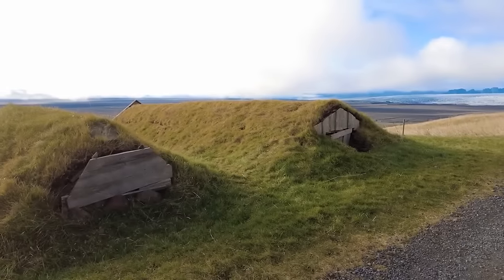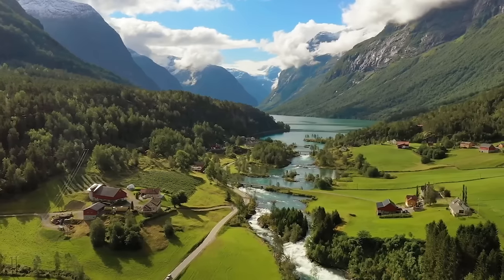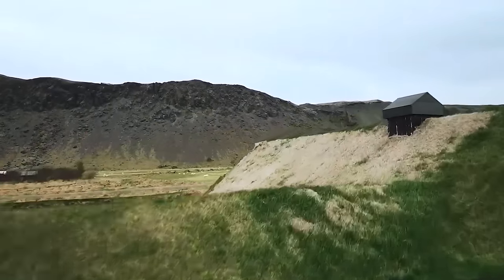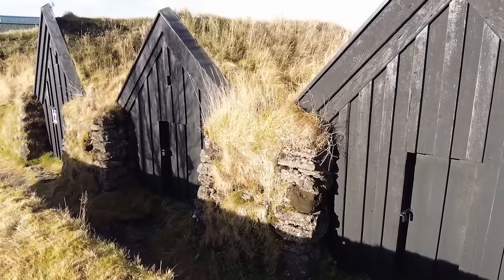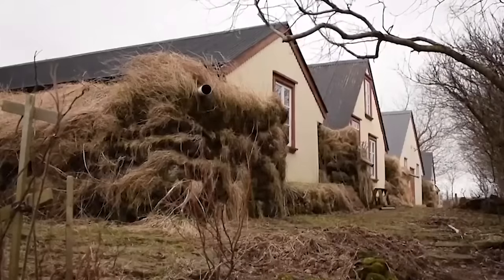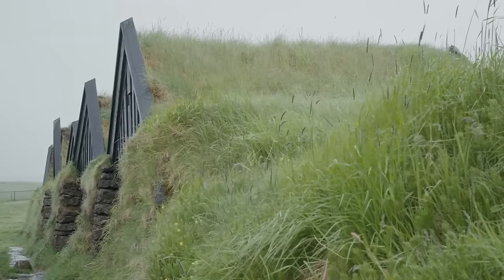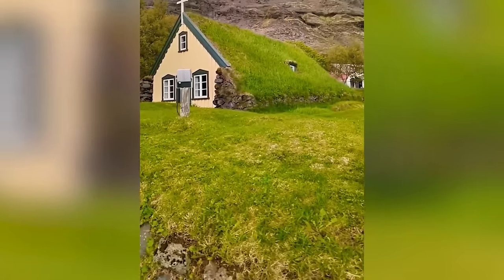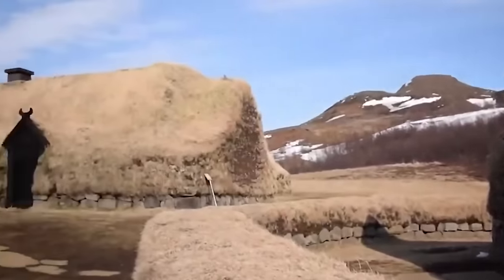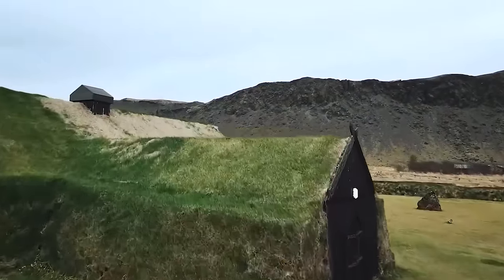Iceland was once covered in a lot of trees, but when the Vikings and other settlers from Norway came around, they cut them all down and suddenly they didn't have enough timber to make a wooden roof. So what were they going to do to stay warm and keep their houses insulated? It was simple — they used that grass and dirt and turned it into their roofs. The turf offered premium insulation exceeding wood or stone, and was also much easier to come by, resulting in almost every single farm in Iceland being made up of turf houses.